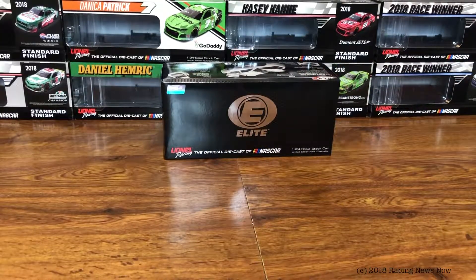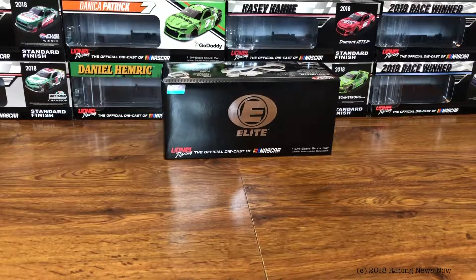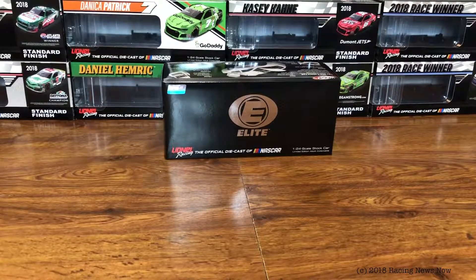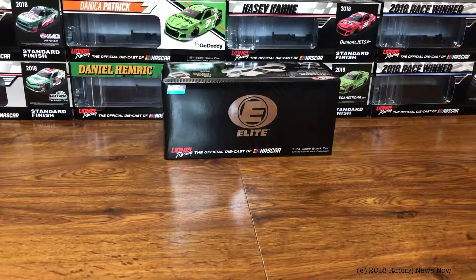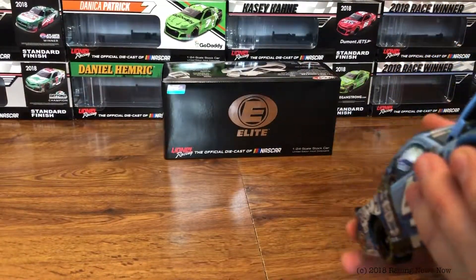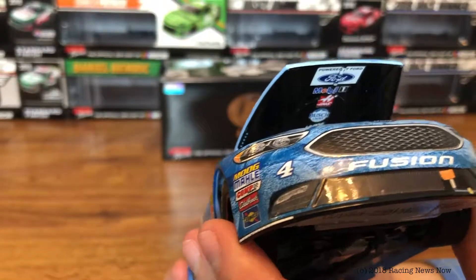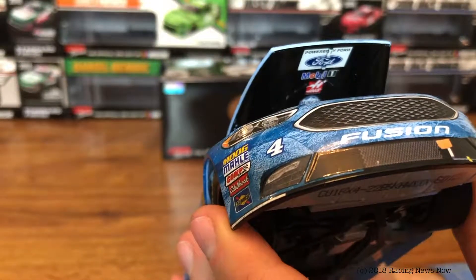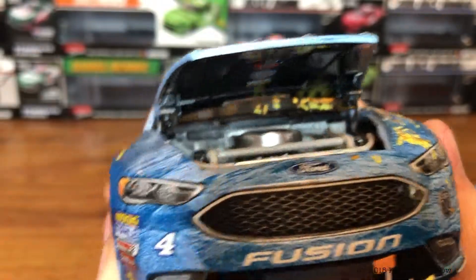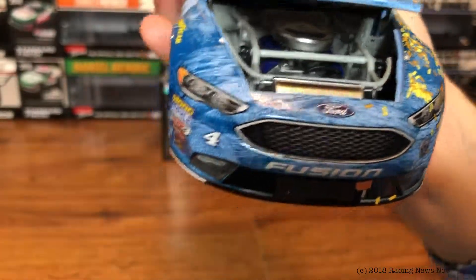We'll take a look under the hood first. I've started having to poke through from the bottom because they've actually done pretty well with these lately in terms of how well they sit flush in the car — you really can't get a fingernail down in there without maybe chipping some paint. On the bottom of the hood you've got Powered by Ford, Mobile One, Haas, Busch Light, and Wix Filters. Let's take a look at the engine detail — the typical engine detail we've gotten for the Elites in 2018.